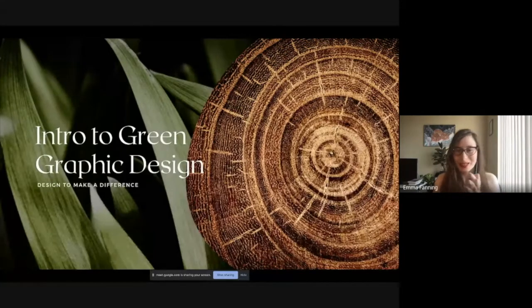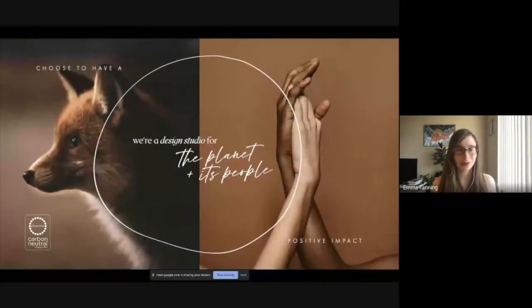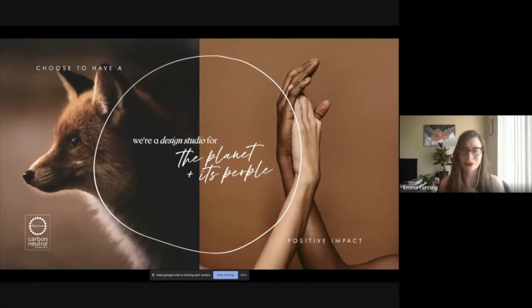All right, everyone. My portion of this webinar is intro to green graphic design, which is designed to make a difference. I own a small studio called Little Fox Design, and we really focus on designing sustainable, environmentally friendly brands and collateral — business cards, print design, et cetera — for my clients. We really try to have a research-focused approach so that we're leaving a minimal impact for both people on the planet and also ecosystems.